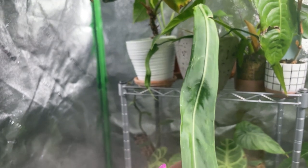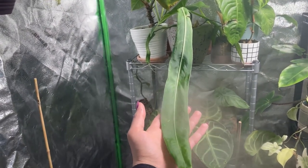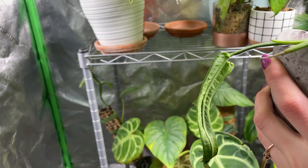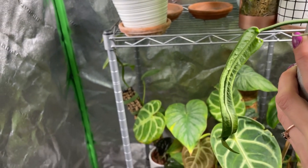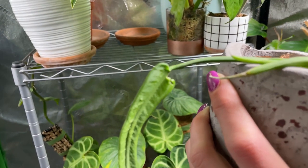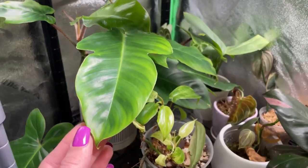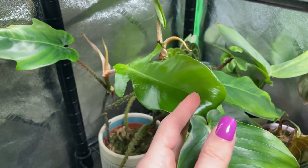Moving right along to my gorgeous anthurium pallidiflora — this was the new leaf that he gave me a while back and it's just breathtaking. But look at this little cutie here — it is jacked up. I just really have to stay on top of watering when new leaves are coming in or they will jack themselves up. And right here there's actually another new leaf.